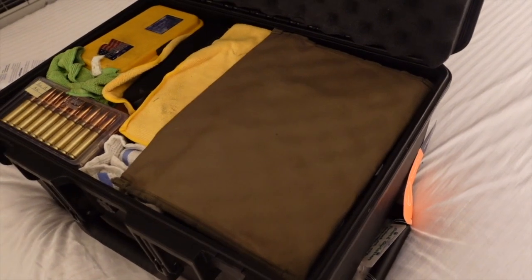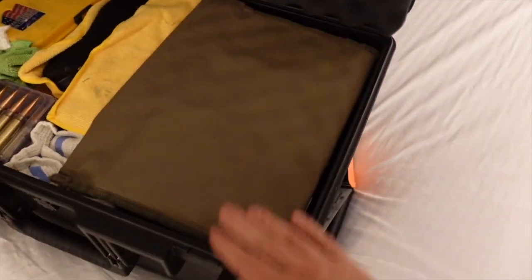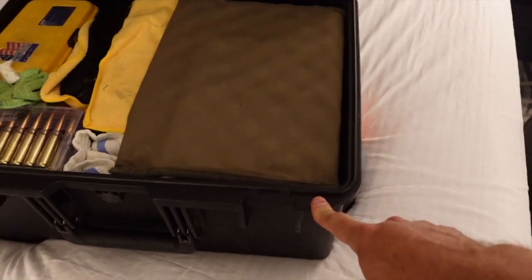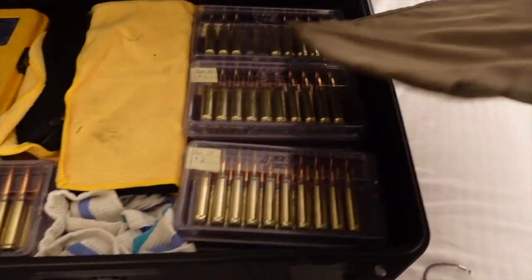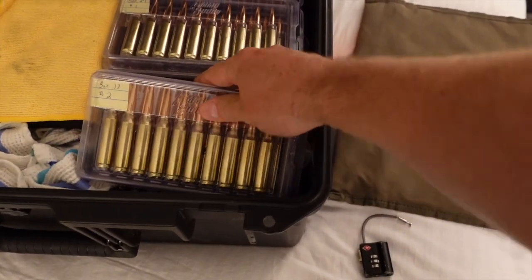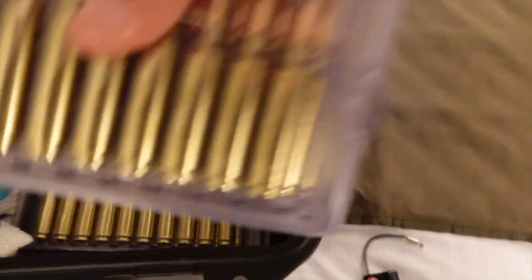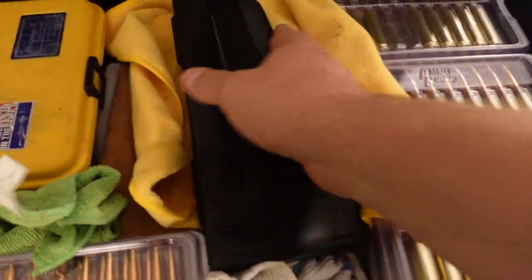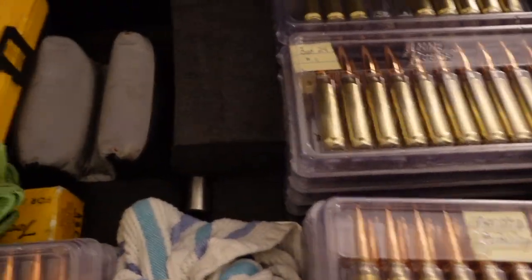Let's take a look at my buddy David's setup. He uses a slightly larger Pelican case — this one is about the smallest you can get that still has a handle and wheels. It does get tiresome carrying 41 pounds of ammo around. His ammo is a little looser but he never has a problem. Everything gets loaded long just like mine — anytime we travel to a match, everything gets loaded long and then we seat it at the match. You can see lots of ammo, his calipers, his torque wrench, his tool kit.